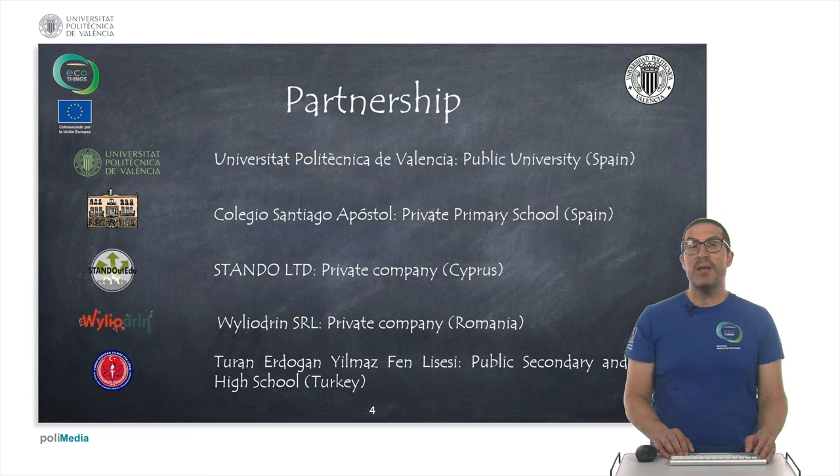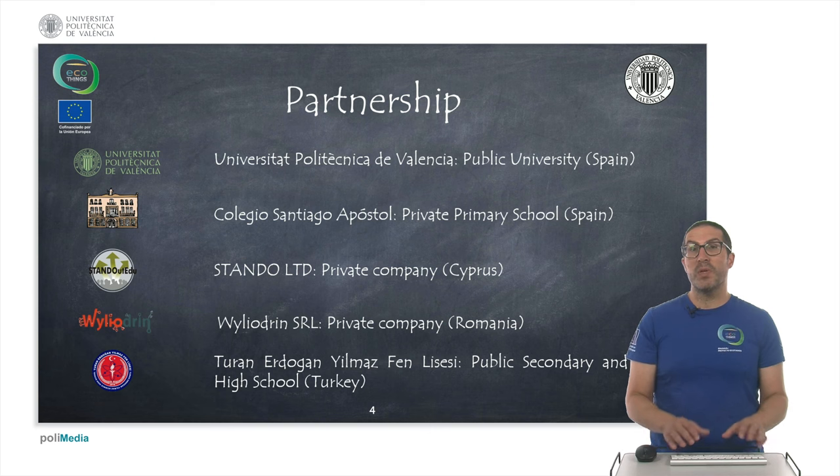In the project we are five partners. We are the Technical University of Valencia (UPV), and there's also a primary school here in Spain called Santiago Postol. There's a private company in Cyprus with expertise in environment within education, a private company in Romania called Violet Green which is a technological partner specialised in IoT solutions, and the last partner is a high school from Turkey known as TEFEN.